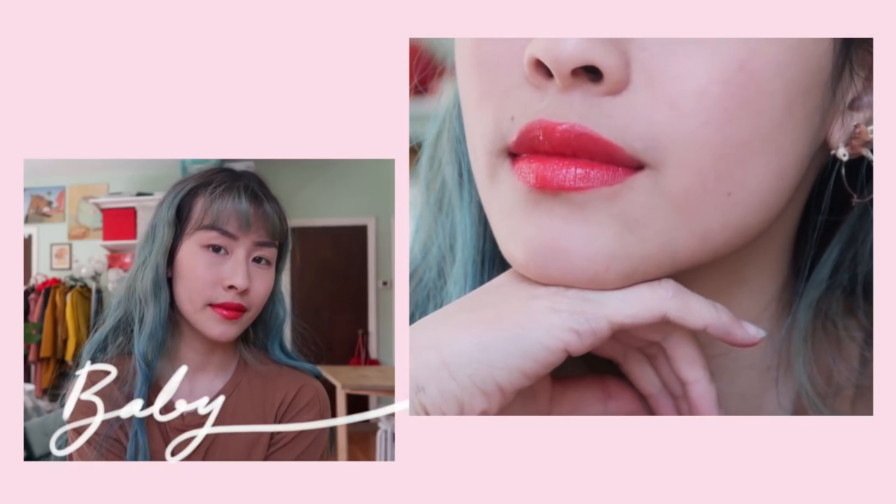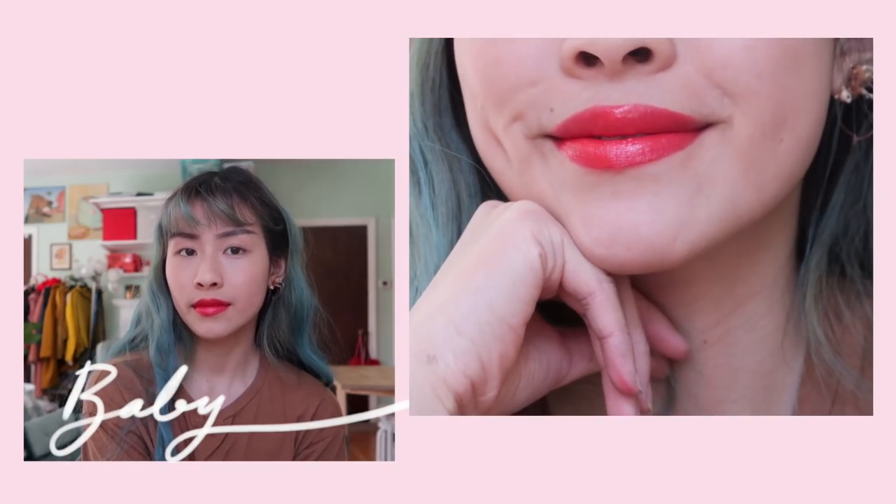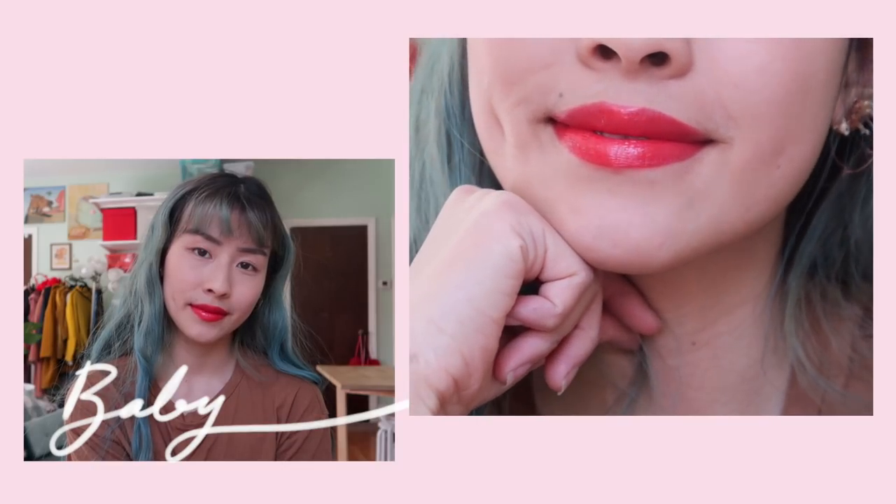This shade is Baby, a siren red, and it looks just like a really good classic red lip color. I think it's suitable for cold, warm, or neutral undertones because it is just a true red. It looks more warm on me because my blue hair right next to it makes it look more orange, but really it isn't.